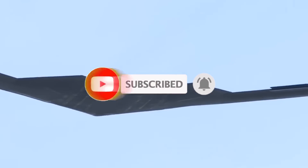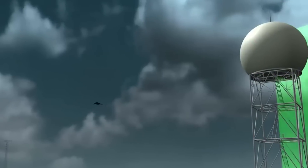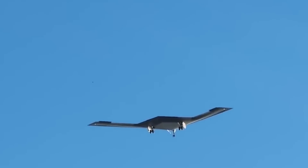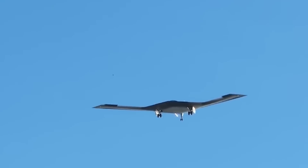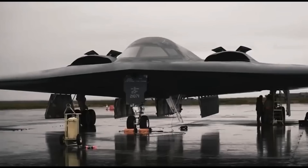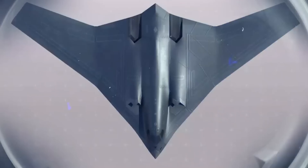The upcoming B-21 seeks to mitigate this issue, reportedly capable of global reach without external support, potentially allowing for operations from secure U.S. bases outside enemy missile range, thus maintaining stealth by avoiding the need for visible tanker assistance. It is anticipated that the B-21 will achieve this remarkable capability through the implementation of advanced engines, offering significantly better efficiency than its predecessor.